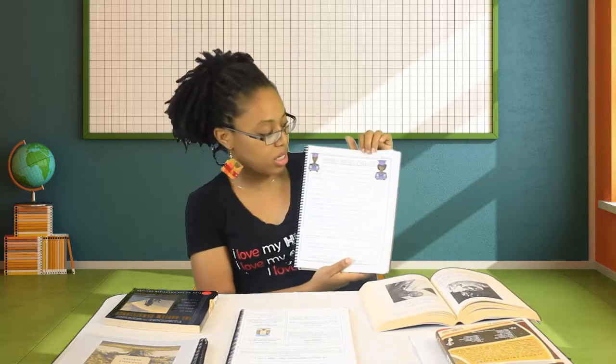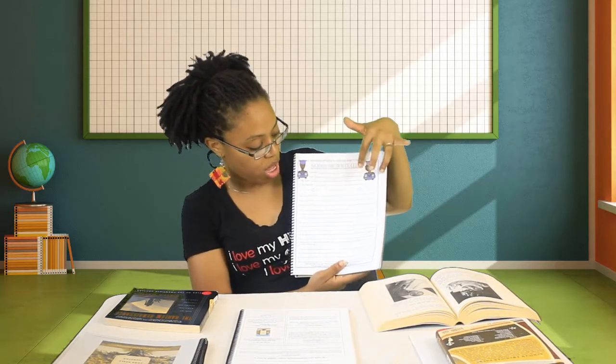Also on Day Two, we have HBCUs. In this case, it's Morris Brown. The sheet has Morris Brown at the top with their colors, and they're going to record basic information about the college. As most high school students are college-bound — and even if not, these are just good institutions to familiarize yourself with as an African American — they'll record things like the founder, the year founded, the city and state, the school mascot, whether the school is men's, women's, or co-ed, major sports teams, religious affiliation if any, and which school or program the university is best known for.